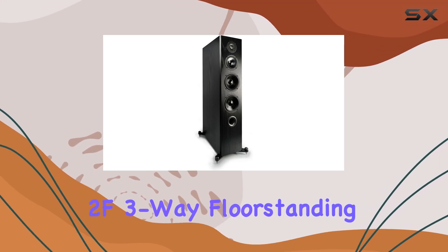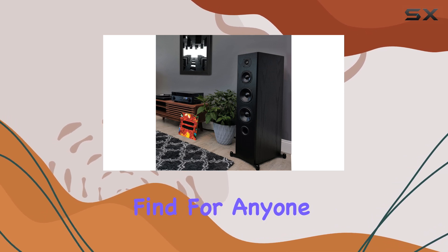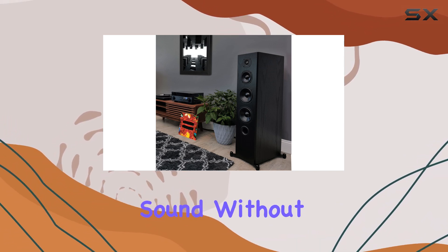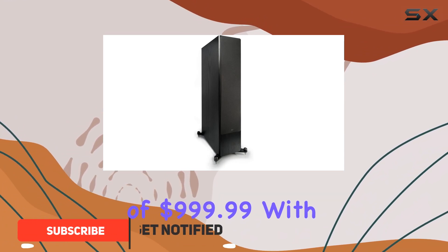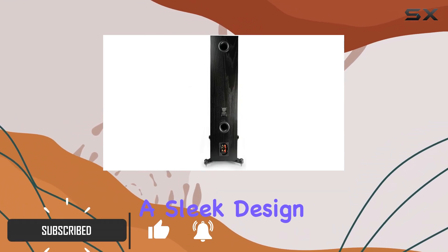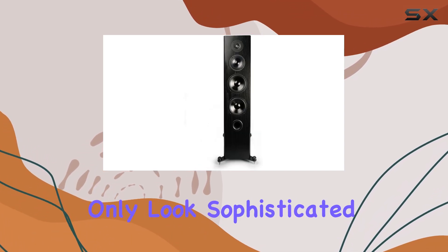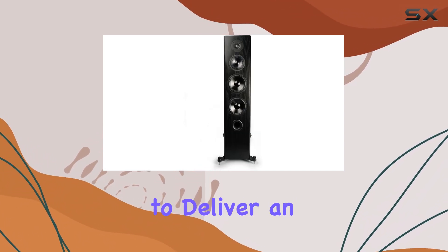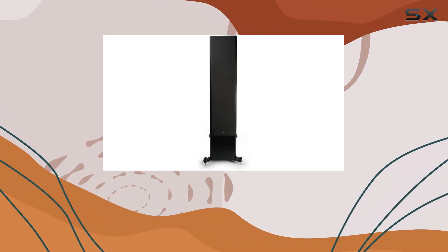The KLH Kennel II F3-Wave floor-standing speakers are truly a remarkable find for anyone seeking high-quality sound without breaking the bank, especially at a price point of $999.99. With a sleek design and black oak finish, these speakers not only look sophisticated but also promise to deliver an audio experience that many in this price range simply cannot match.